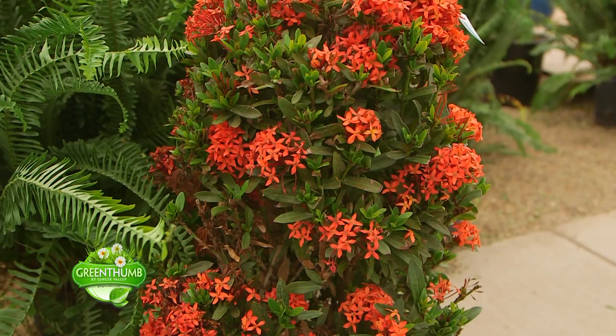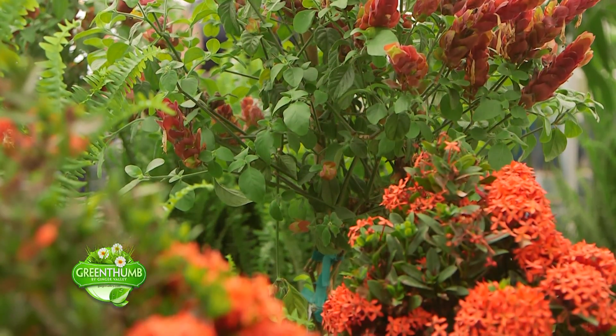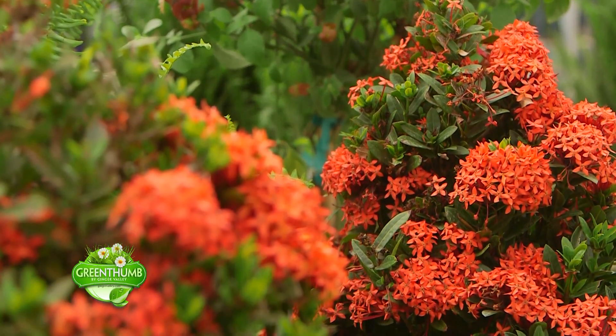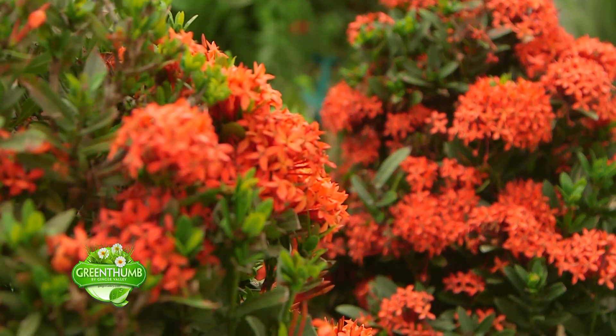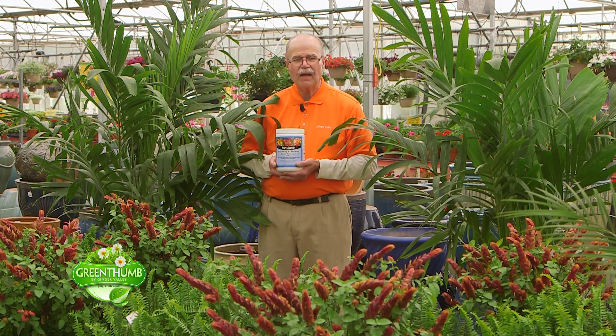And then of course I've got those beautiful orange exoras — that orange tree form there. Look at how beautiful that is against those ferns. That orange just really, really stands out. So you've got greenery for texture, and then you've got the color.